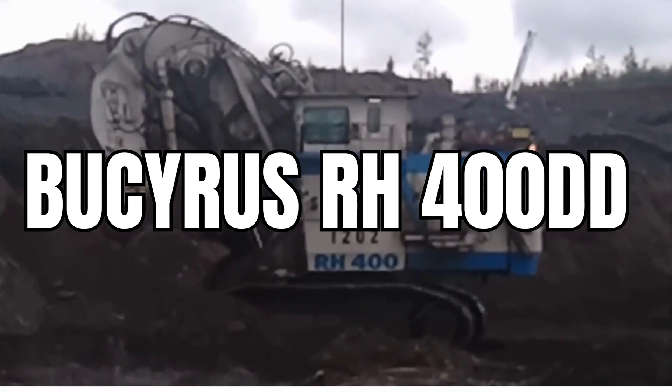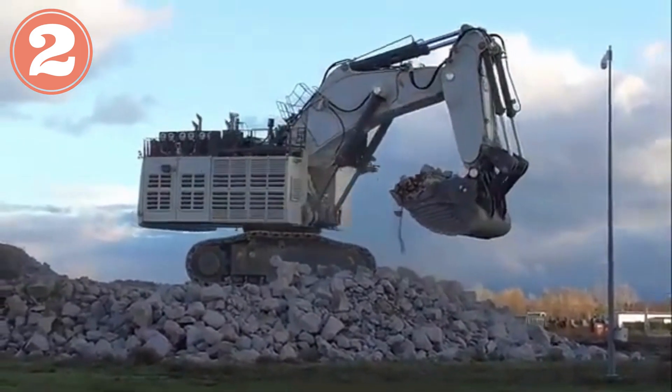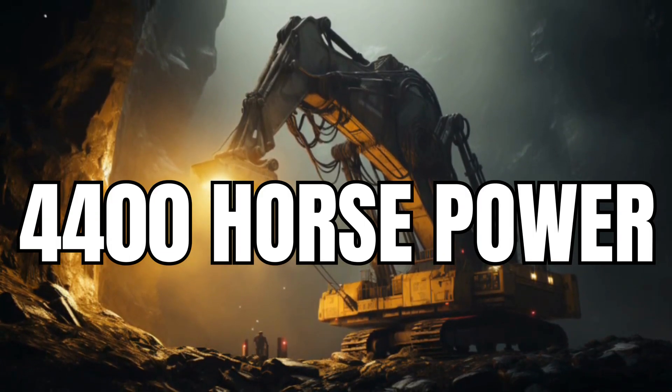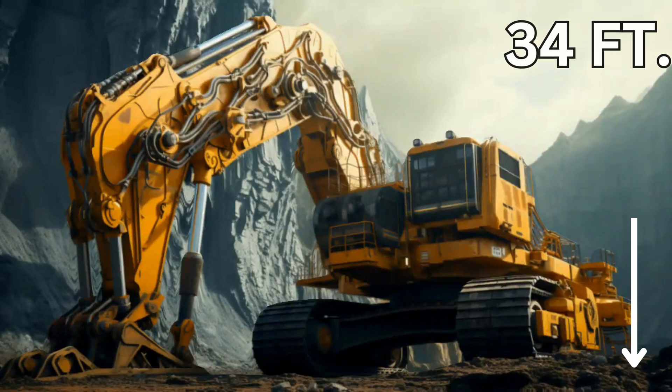Usiris RH-400. It is one of the largest and most powerful hydraulic excavators ever built on this planet. With an operating weight of 980 tons, this giant machine can give an output of a tremendous 4,400 horsepower. It has a fuel tank capacity of 4,226 gallons, and it is 34 feet tall.